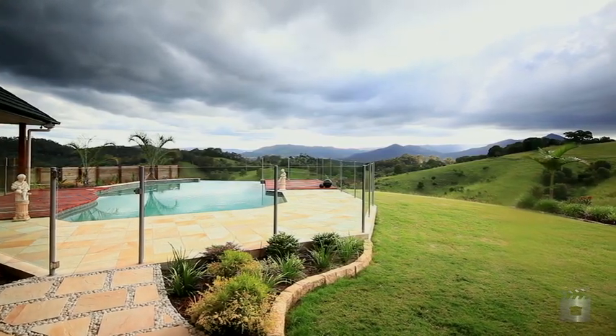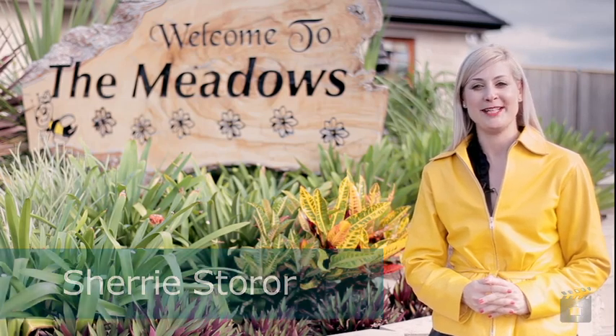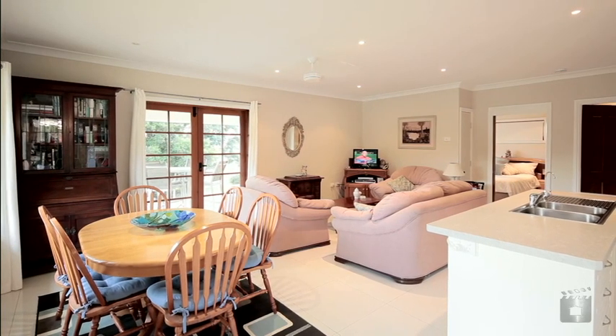Hi, I'm Sherry Storer from Place Estate Agents and I'd like to welcome you to come and inspect The Meadows, an award-winning property. This country classic residence set on eight and a half acres is a stunning expression of timeless style and design.